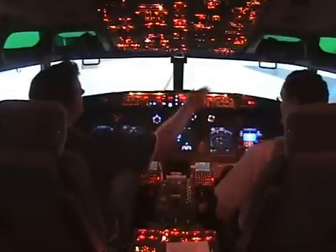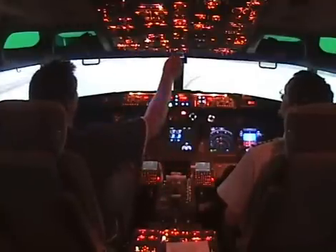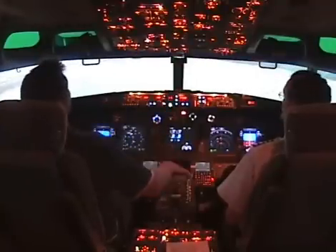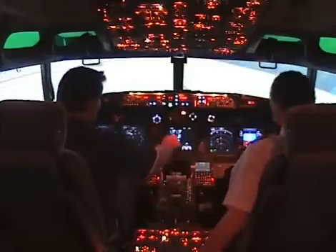So we've got the lights set, APU started, fuel pumps — actually can go off the centre tank too. Start switches to off. And transponder to standby.